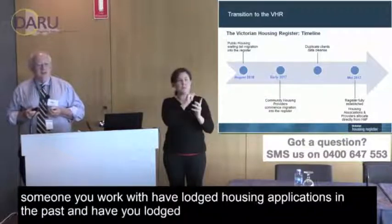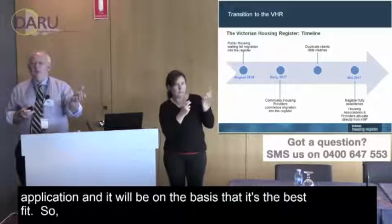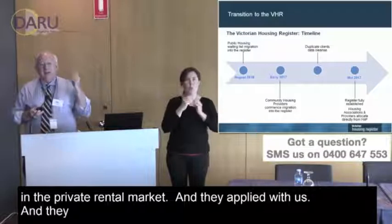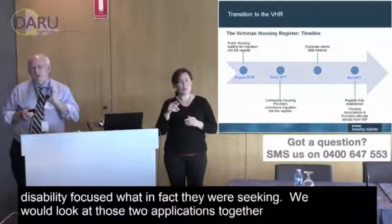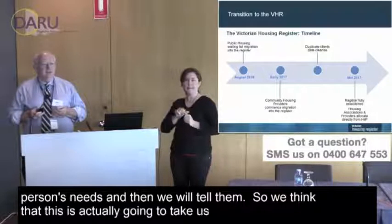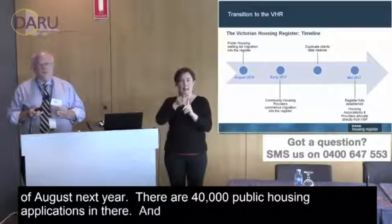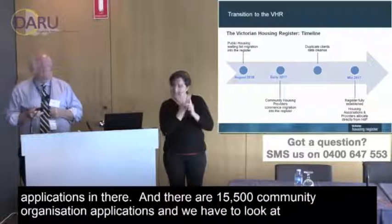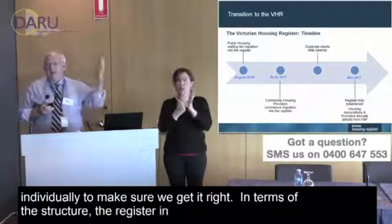If you or someone you're supporting has lodged housing applications in the past with multiple organisations, we will bring them together into one application on the basis of best fit. For example, if someone applied with us and also with Housing Choices in a disability-focused capacity, we'd look at both applications and determine which one best expresses the person's needs, then inform them. We expect this process to take until about the end of August next year, as there are 40,000 public housing applications and 15,500 community organisation applications to individually review.